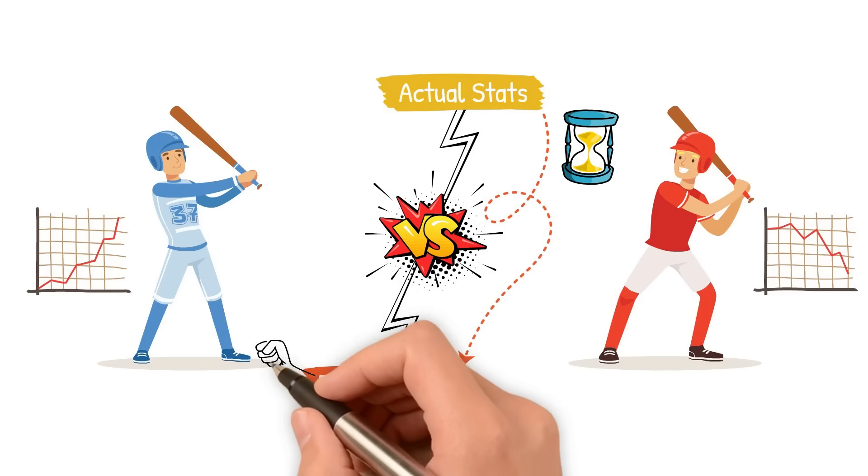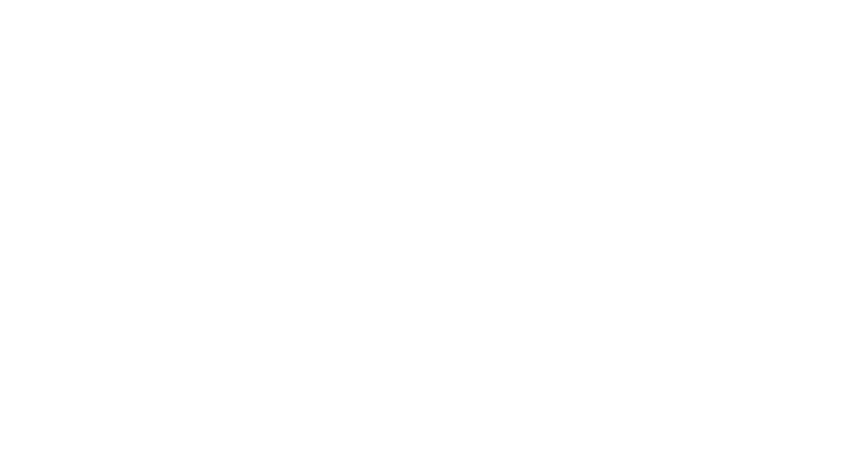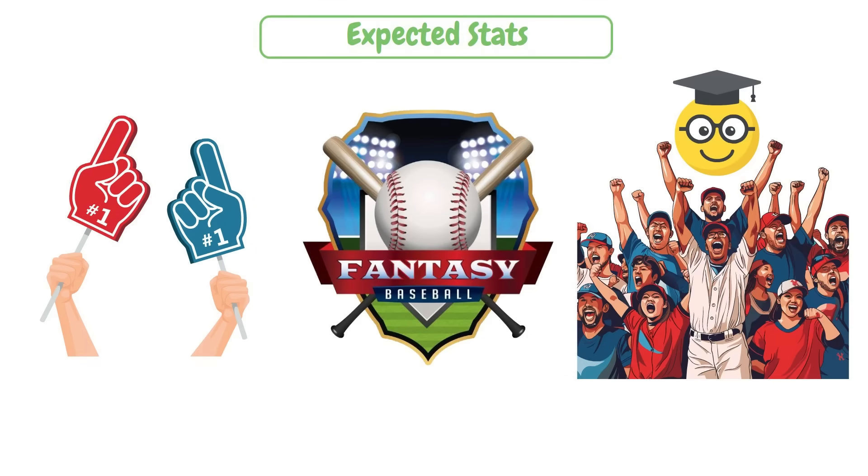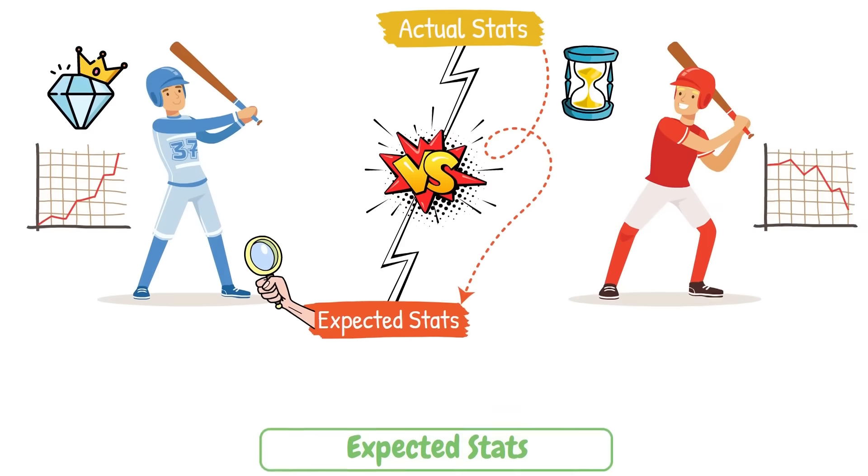Expected stats are a great way to find a diamond in the rough. So if you want to get ahead in fantasy baseball or just look smart in the group chat, expected stats are your cheat code to identifying players who are soon to break out.